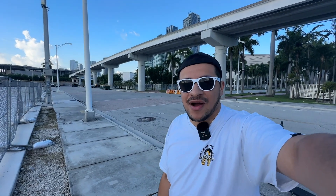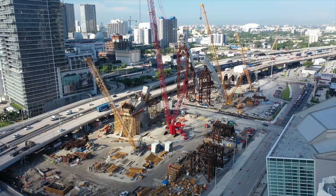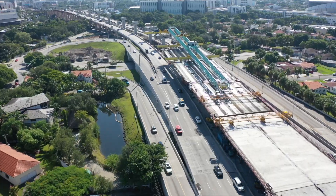Welcome everybody. This is an update to the construction progress of the massive I-95, I-395, and 836 project.